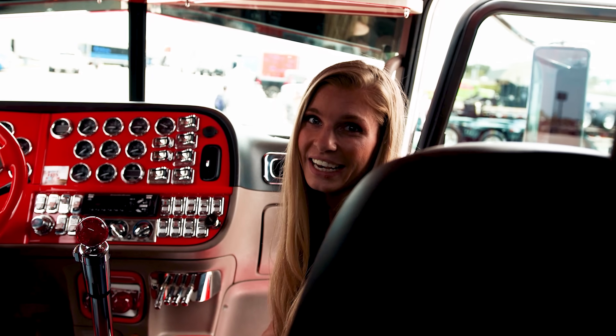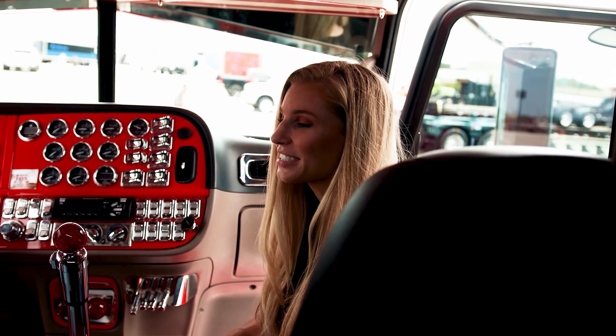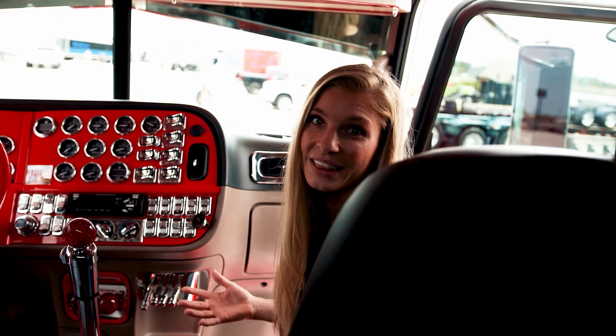Hey guys, I'm doing something different today and we're going to start a new series called Welcome to My Rig. In this series we're going to start to show the cool trucks that are on the road and the people who drive them.